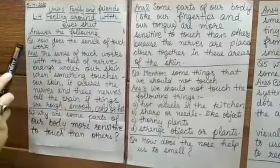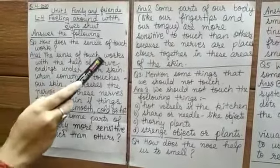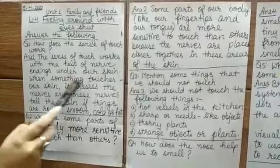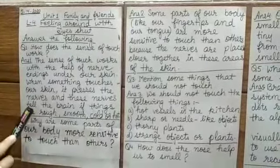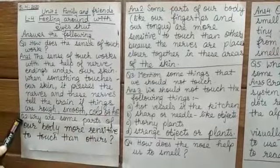Question number 1: How does the sense of touch work? Answer 1: The sense of touch works with the help of nerve endings under our skin. When something touches our skin, it presses the nerves, and these nerves tell the brain if things are rough, smooth, cold, or hot.